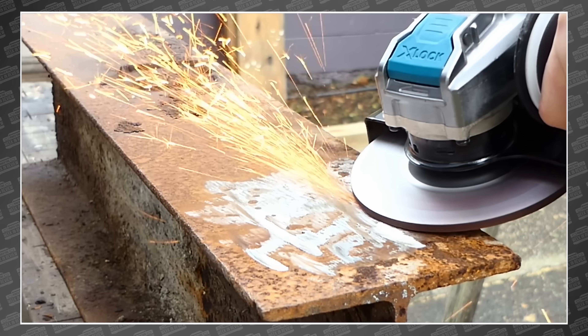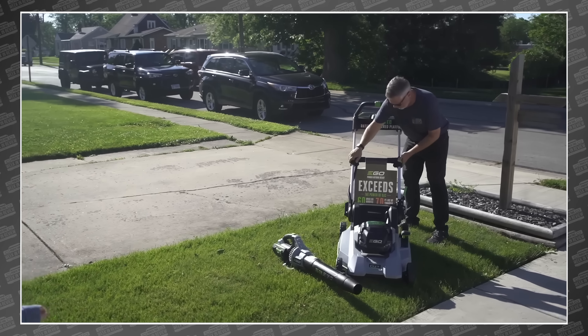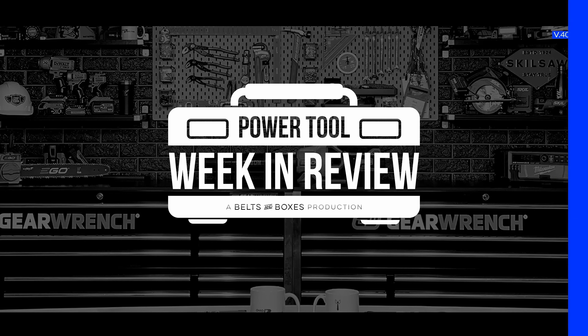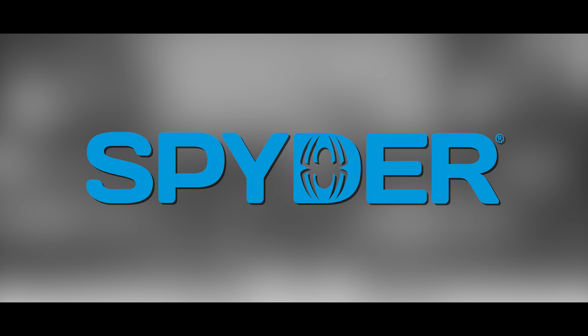This week we've got right-angle drills, X-Lock, grinders, crazy build techniques from the Swiss, a baby chainsaw adapter, and more. This is your PowerTool Week in Review. Today's episode is brought to you by Skill, the tools to do the job, technology to do it better. And Spyder Pro Power Tools.